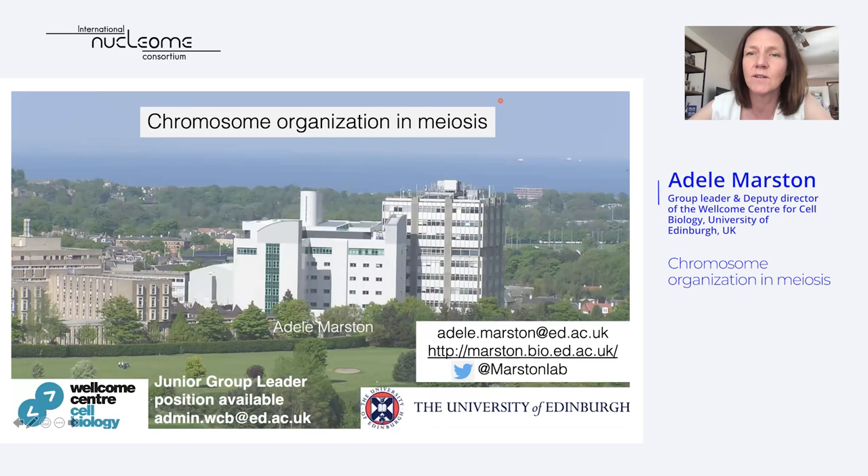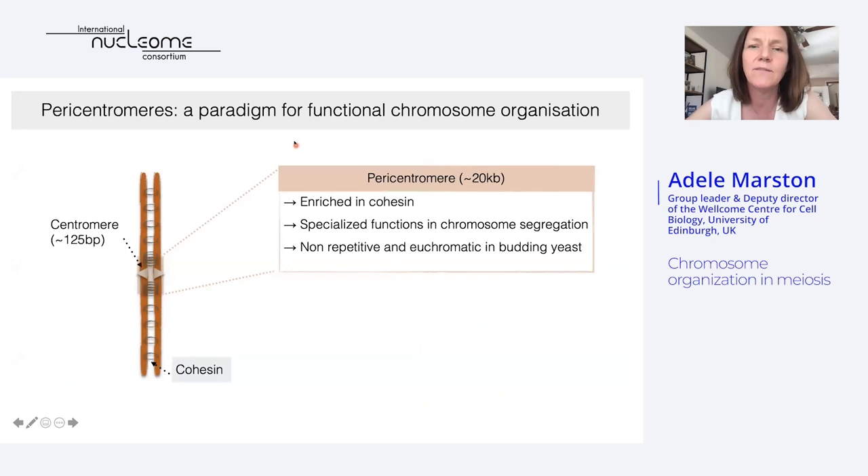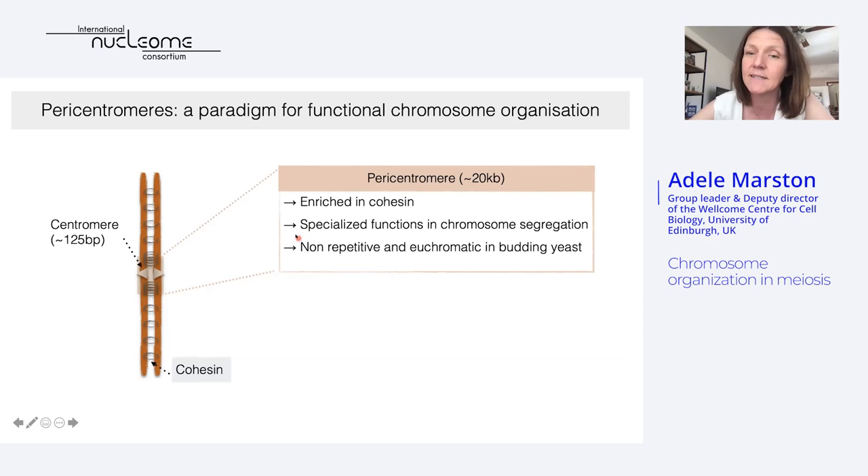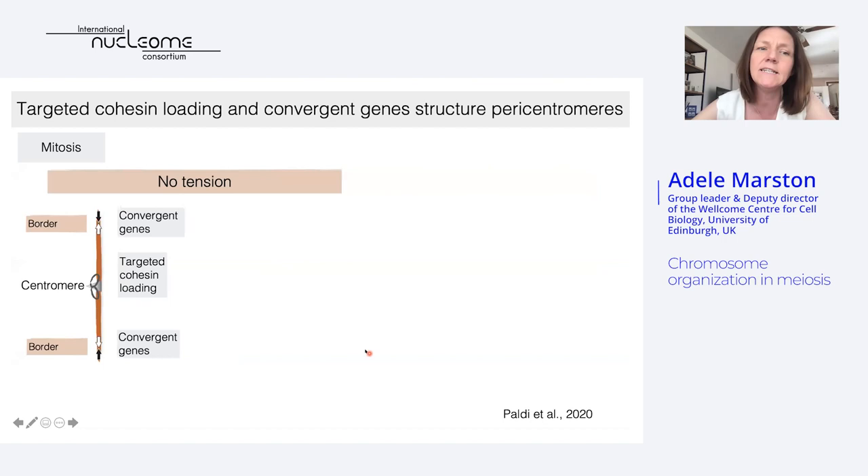Today I'm going to focus on meiosis, and before I get into that I'm going to start with a brief introduction to pericentromeres because this will become important later. Pericentromeres are the region surrounding centromeres that are highly enriched in cohesin and perform specialized functions in chromosome segregation. In many organisms pericentromeres are repetitive and heterochromatic, but this is not the case in budding yeast — the organism I'm going to tell you about today. This means we can use sequencing-based approaches to probe their structure and function. Most recently, Phora Paldi, a former PhD student in the lab, showed that targeted cohesion loading at centromeres coupled with convergent genes at the borders of pericentromeres folds pericentromeres into a structure competent for chromosome segregation.